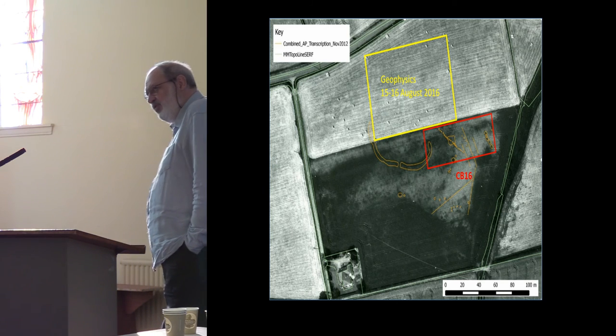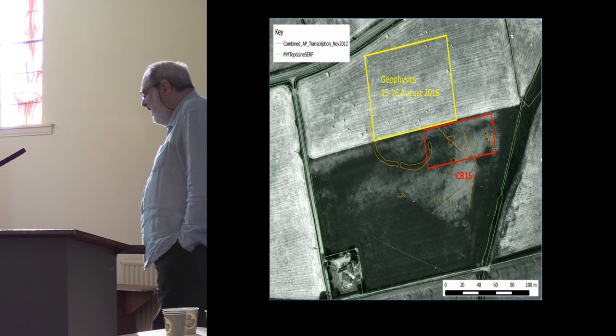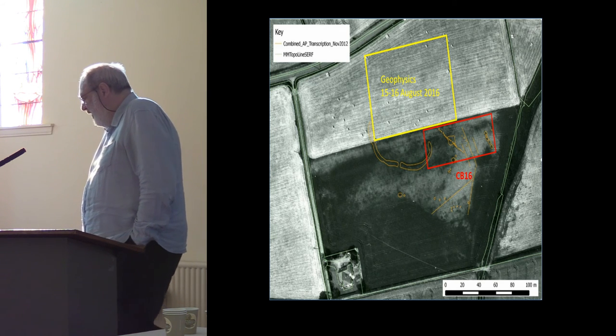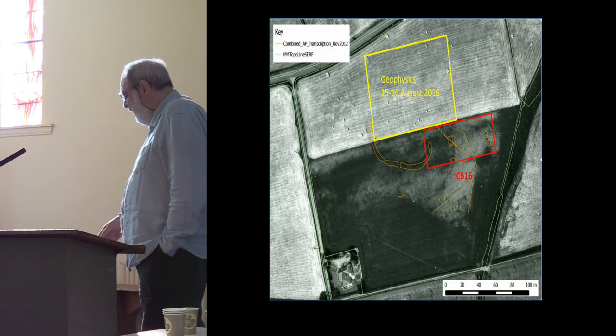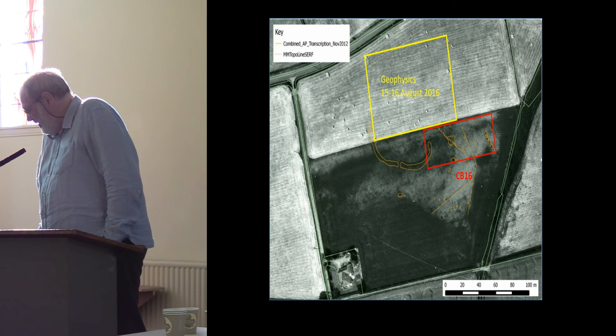That's roughly the area that the trench was proposed, though the trench didn't end up that shape, as you'll see in a minute. In August, one of our technicians went out and did about 6,000 square metres of geophysics on the field going down to the main road. The data is being processed as I speak.